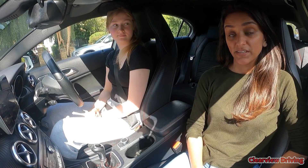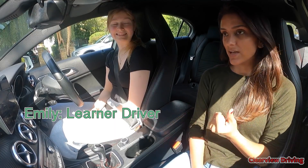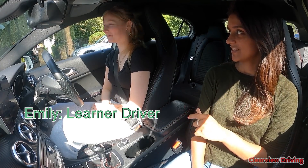Hi guys and welcome back to Clearview Driving. My name is Aman and today I'm doing a mock test with Emily. Emily's been learning to drive with me for about two months, just over. I can't believe it's been that long.